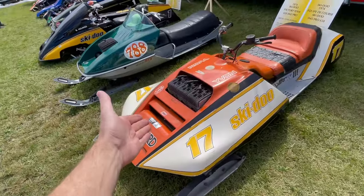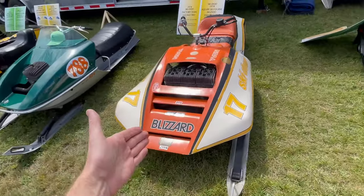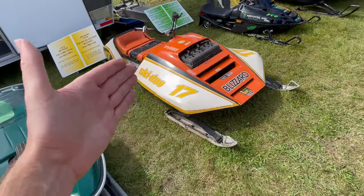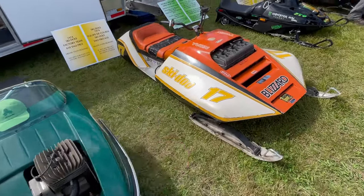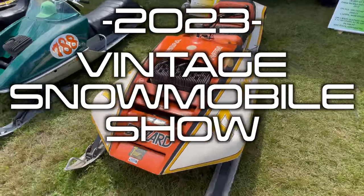Needless to say, probably the rarest Ski-Doo you will ever see. They made a couple of them and then destroyed them, and one of them survived — Yvon Duamay refused to send his sled back at the end of the season. And here it is, in person at the 2023 Vieilles Neiges show in Ormstown.